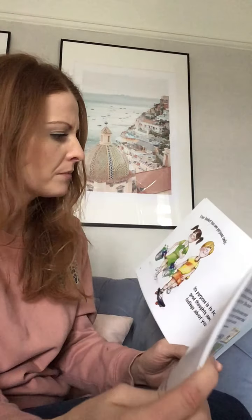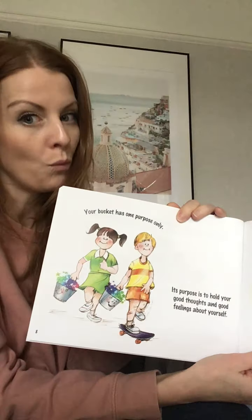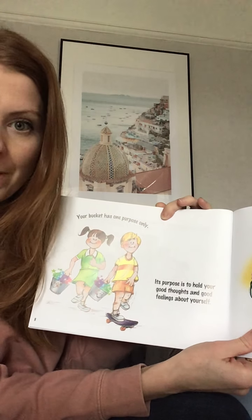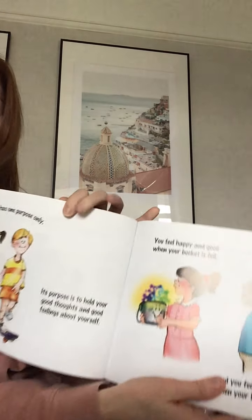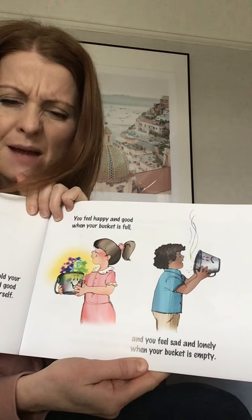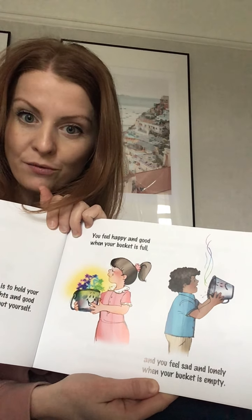Everyone carries an invisible bucket, and we didn't even know did we? I wonder what they're for, shall we see? Your bucket has one purpose only — that means there's only one thing it's used for. Its purpose is to hold your good thoughts and good feelings about yourself. You feel happy and good when your bucket is full, and you feel sad and lonely when your bucket is empty. We don't want to empty our buckets, we want our buckets to be lovely and full.